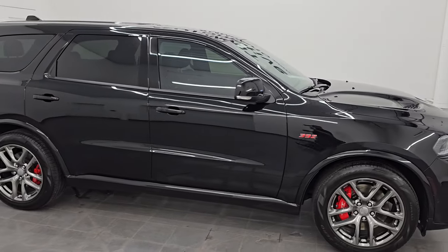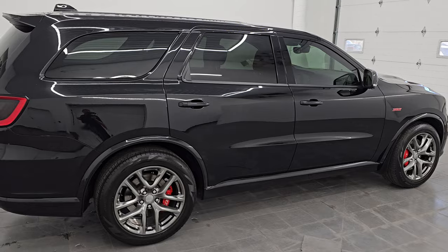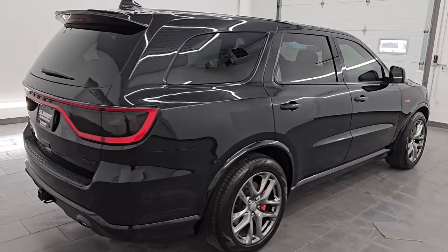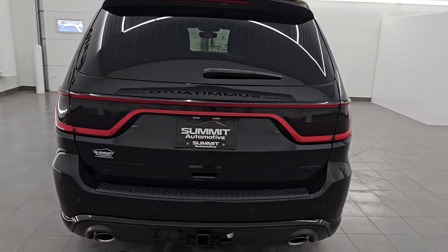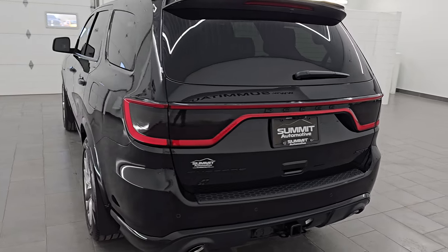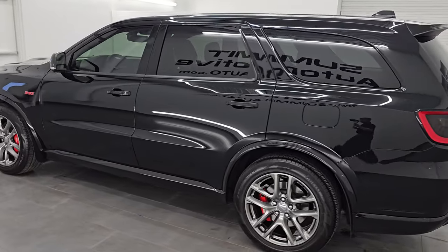Hey, this is Brett and I hope everybody's having a great day out there today. This 2022 Dodge Durango 392 is stock number 14511Z. I am here at Summit Automotive in Fond du Lac, Wisconsin, your new and used Dodge Durango and SUV headquarters.